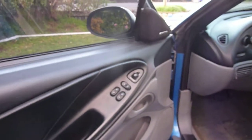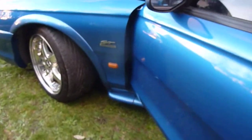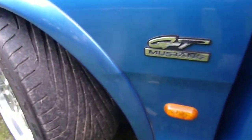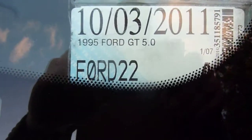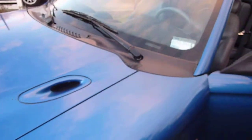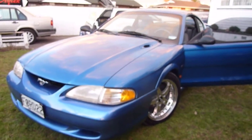It's got electric windows, power steering. It's got some features you won't find on other Mustangs — it's got the stainless foot panel there. It's a GT badge Mustang, a 1995 GT Ford Mustang. Comes with the plate Ford 22 — that was Jumbo's racing number, number 22.